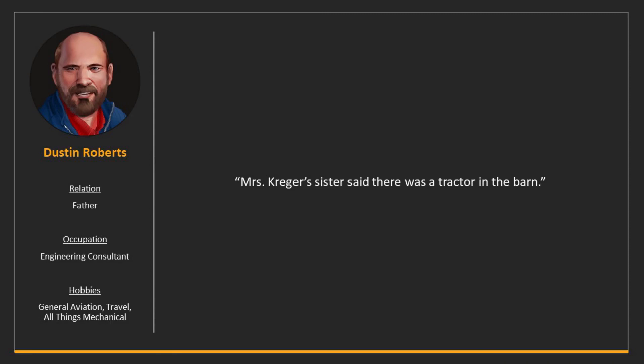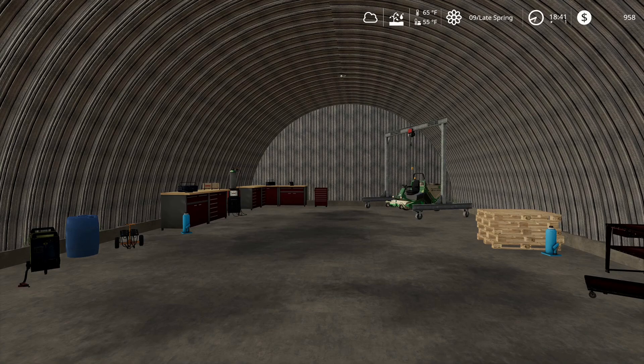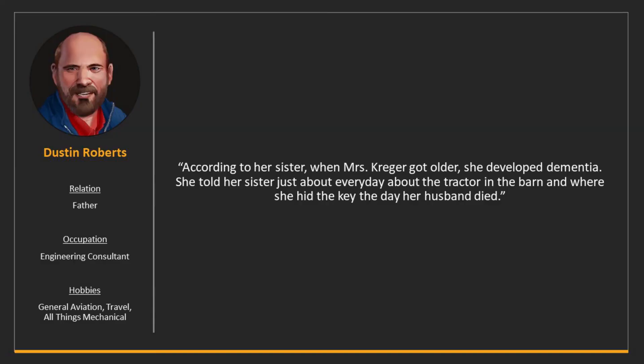Dad says: 'Miss Krieger's sister said there was a tractor in the barn.' Yeah but I wouldn't exactly call this a barn — this is like a shed. Dad explains: 'According to her sister, when Miss Krieger got older she developed dementia. She told her sister just about every day about the tractor in the barn and where she hid the key the day her husband died.'